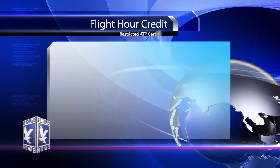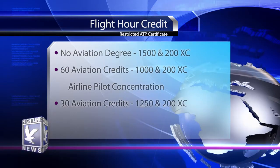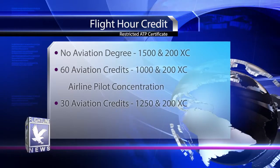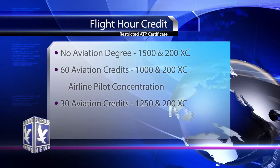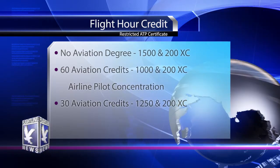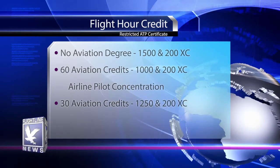Here's how the flight hour credit works. With no aviation degree, to qualify for ATP you need 1,500 total hours and 200 cross-country hours. If you receive a bachelor's degree with an aviation major from an FAA-authorized school with 60 aviation credits, the hours are reduced to 1,000 total with 200 cross-country. At Embry-Riddle, the only route to do this is the airline pilot concentration.